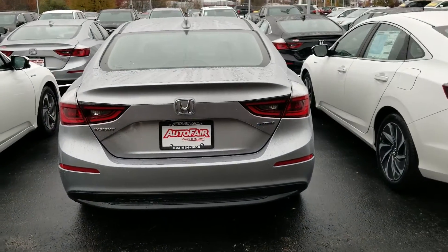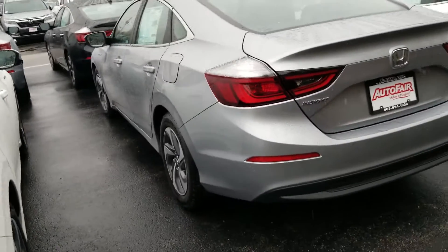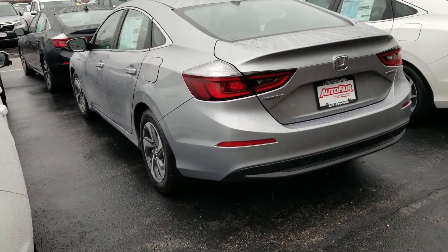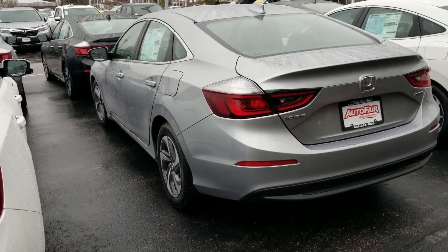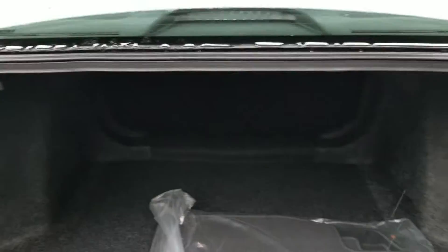I don't know if you've seen one yet, but this car is worth every penny. The quality of everything, right from the rims to the interior, right to the trunk flooring and the material used in the back here.